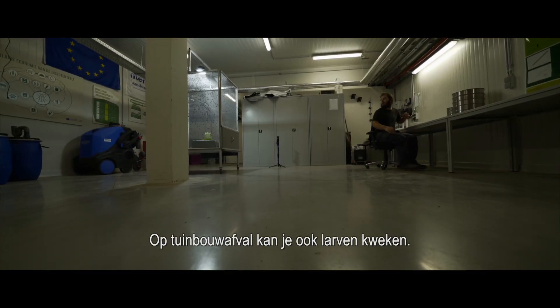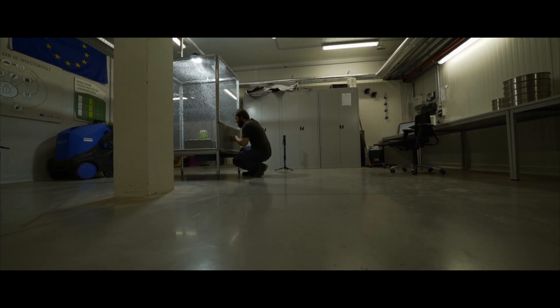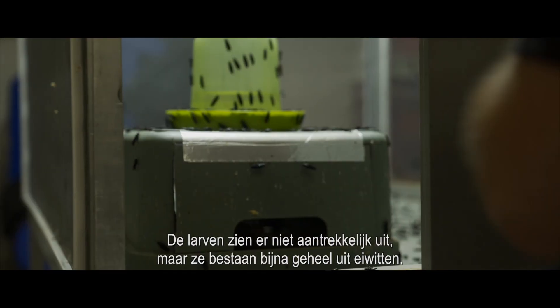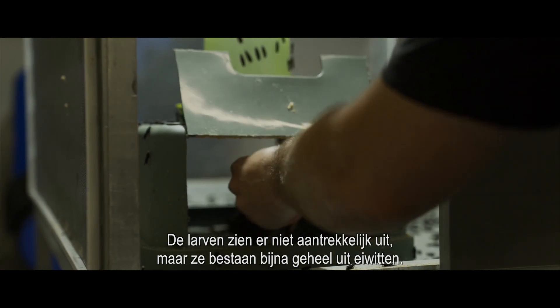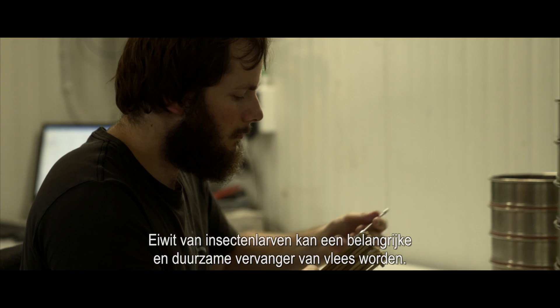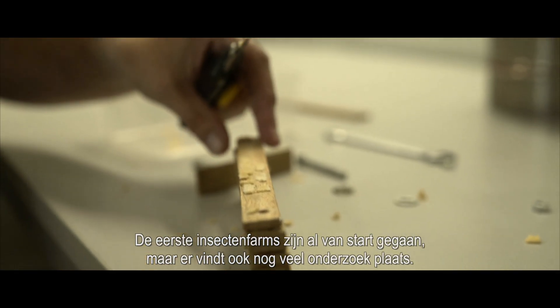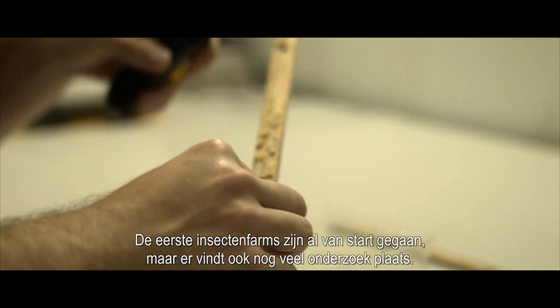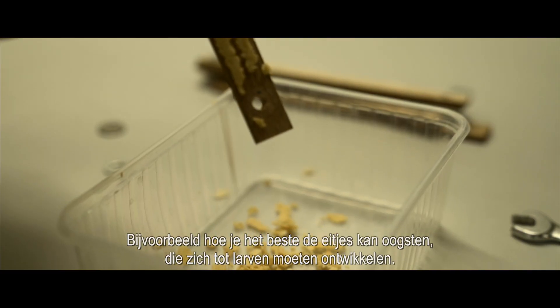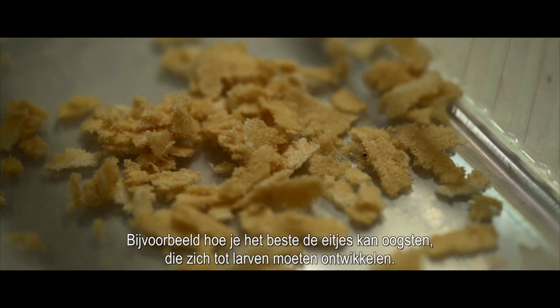You can also grow larvae on horticultural waste — for example, of the black soldier fly. The larvae do not look attractive, but they consist almost entirely of protein. Protein from insect larvae can be an important and sustainable substitute for meat. The first insect farms have already started, but there is also a lot of research going on, for example on how to harvest the eggs in the best possible way so that they develop into larvae.